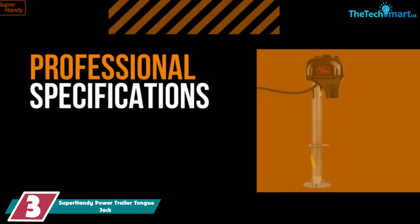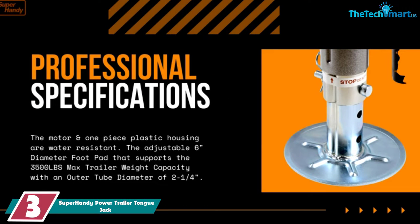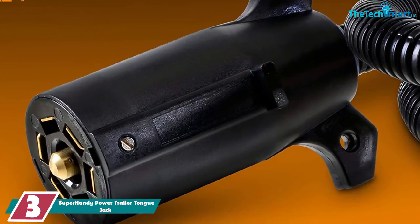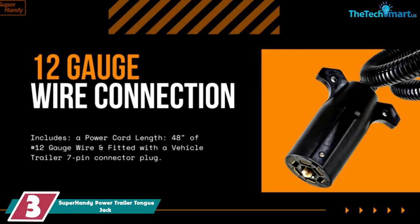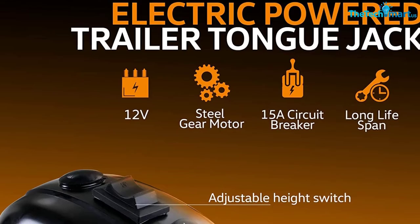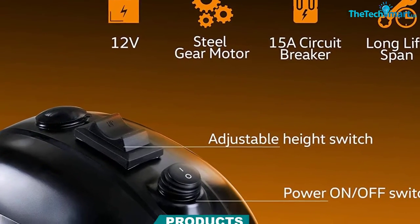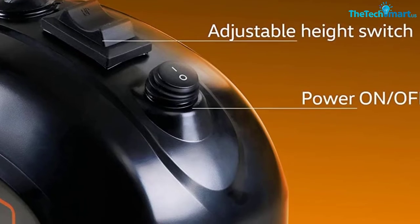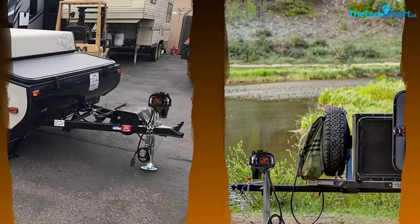At number 3, we have the Super Handy Power Trailer Tongue Jack. If you want some serious height, this is a good option. The retracted height is 29 and a quarter inches — that's pretty high already. Fully extended, you've got a height of 52 and three-quarters inches. As you can see, this is not for any tiny trailer. The 3,500-pound weight capacity drives that point home — this is for some big trailers. With a 12V battery and a 14-amp circuit breaker, this gives you reliable power. The gears are high-quality steel, so expect them to give you a good, long lifespan.